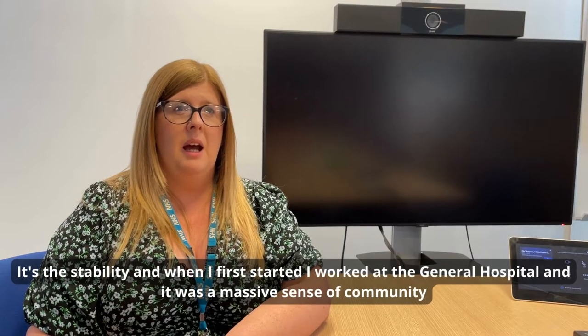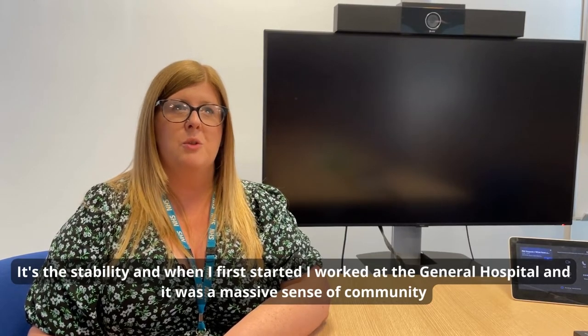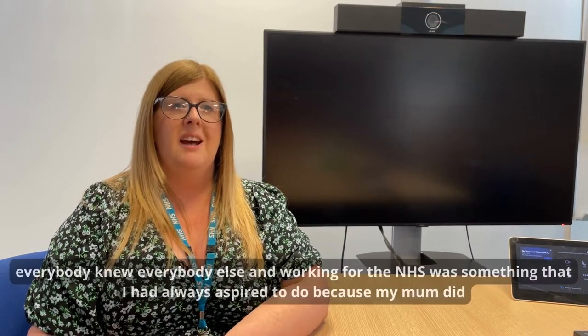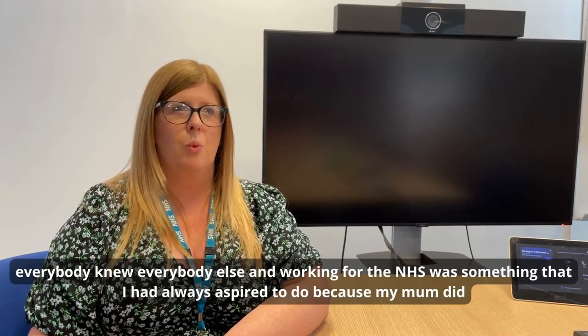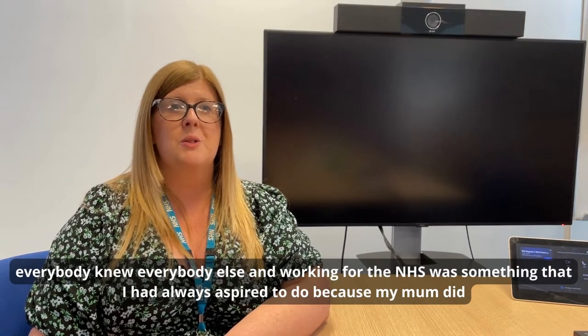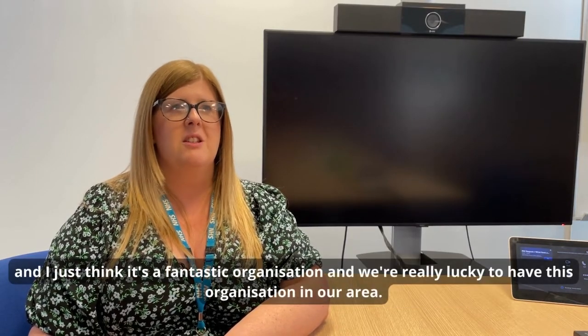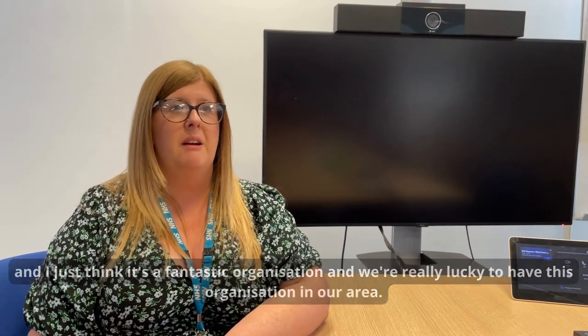It's the stability — when I first started I worked at the General Hospital and it was just a massive sense of community, and everybody knew everybody else. Working for the NHS was something I had always aspired to do. I just think it's a fantastic organisation and we're really lucky to have it in our area.